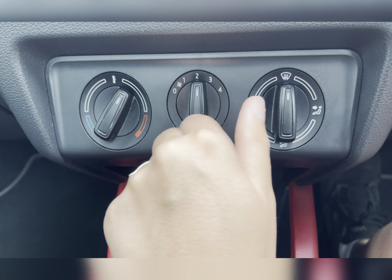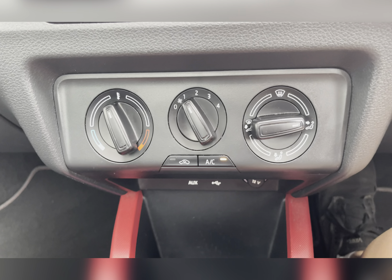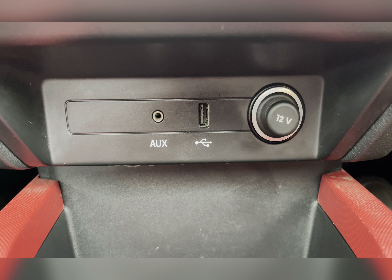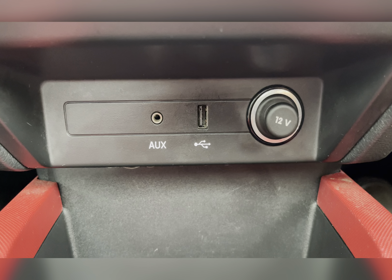Moving to your climate control, you can easily adjust the temperature, airflow as well as the airflow direction by adjusting the dials. Of course you have an AUX port and USB for external media connectivity and for allowing you to use SmartLink.